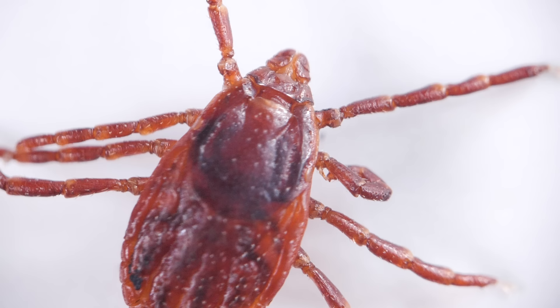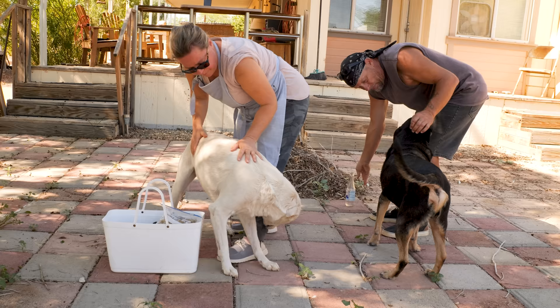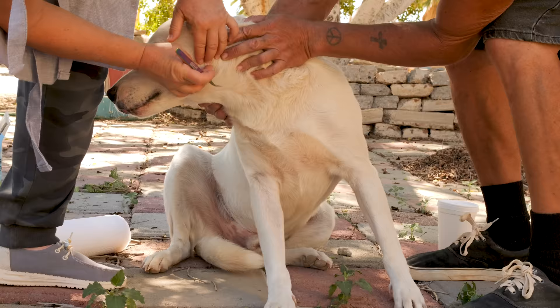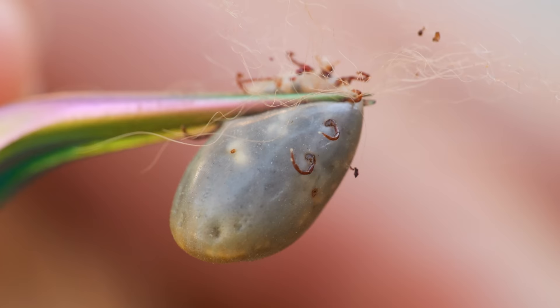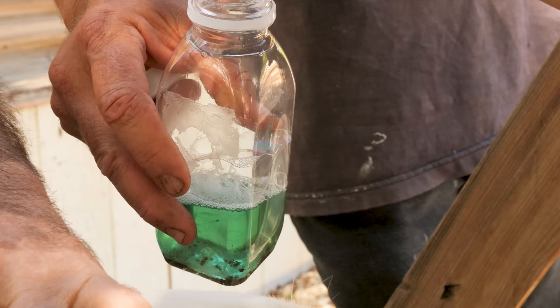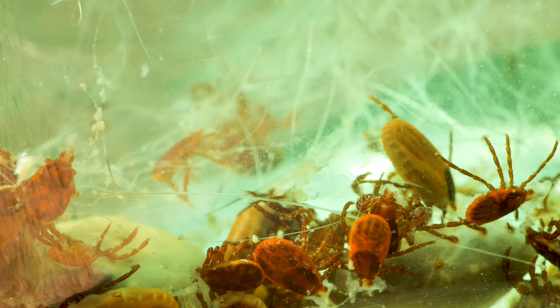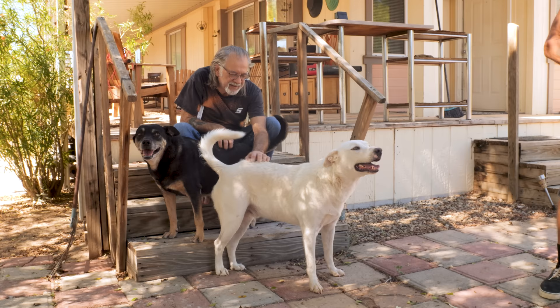Scientists are still trying to determine why. In the meantime, researchers are developing vaccines to protect us from the disease. Tick treatments can keep the pests off of dogs, but they're expensive. In the Sonoran Desert in Southern California, volunteers remove ticks by putting their tweezers right up against a dog's skin and pulling straight up. This one is full of dog blood. And they give the dogs oral medicine for free.